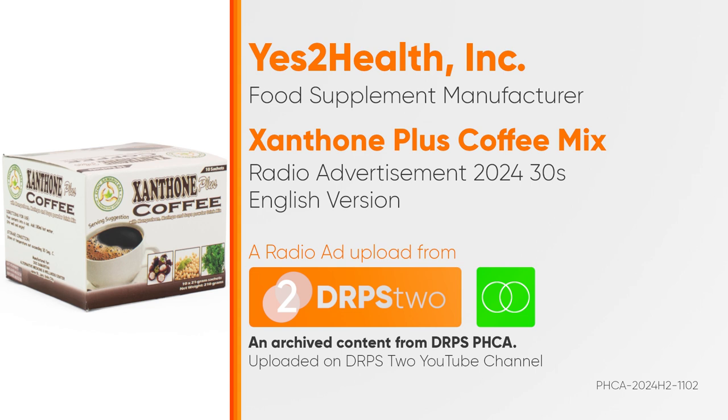Let's do it again, and this time with Xanthone Coffee Mix. Not only does it give you a natural boost, it is also friendly to the belly. And since it is made with herbal ingredients, it helps boost the immune system naturally.